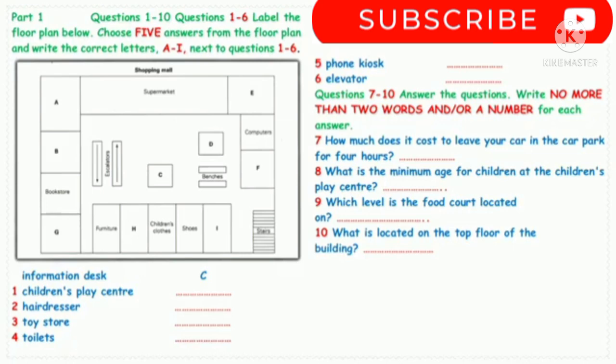How about the children's play centre? Is there any charge for leaving your children there? Oh no, that's a free service of the shopping mall. However, there's a policy that the children have to be at least 18 months old. Oh, my youngest is just 10 months old, but I'd rather keep her with me anyway.